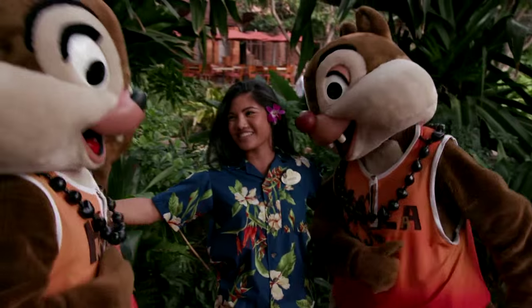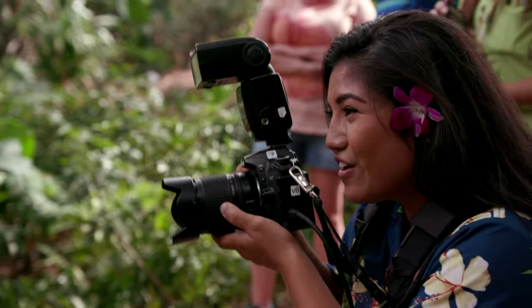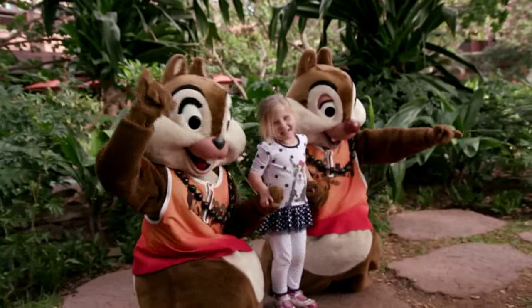My favorite part about working here at Aulani is to show that true sense of Aloha Spirit, to help create these magical memories.